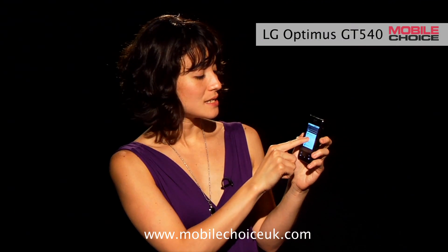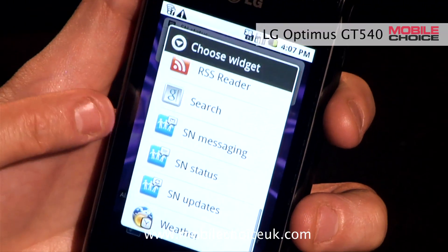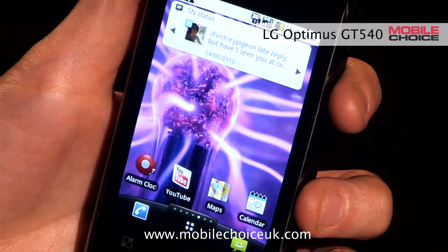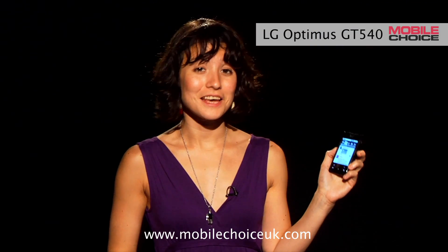We can also add SN Messaging, which shows the last 20 private messages on any of the three networks. Or SN Updates, which is a feed showing the latest updates from all three social networks. Tapping the widget takes us to the full feed. And that's nifty trick number three on the LG Optimus.